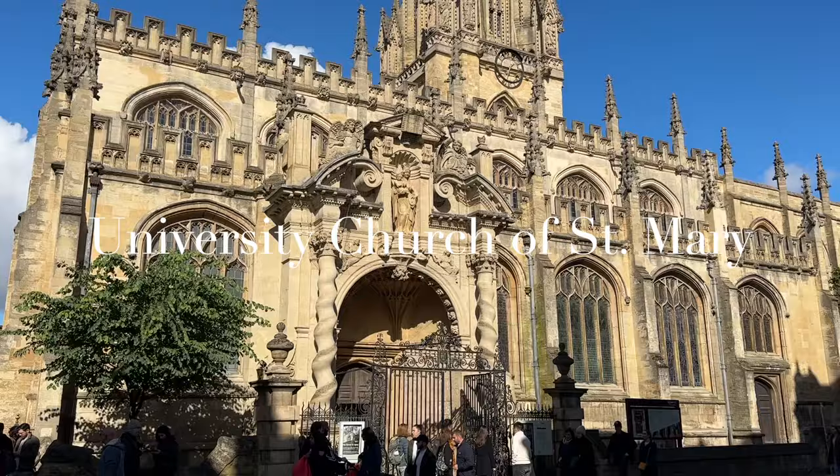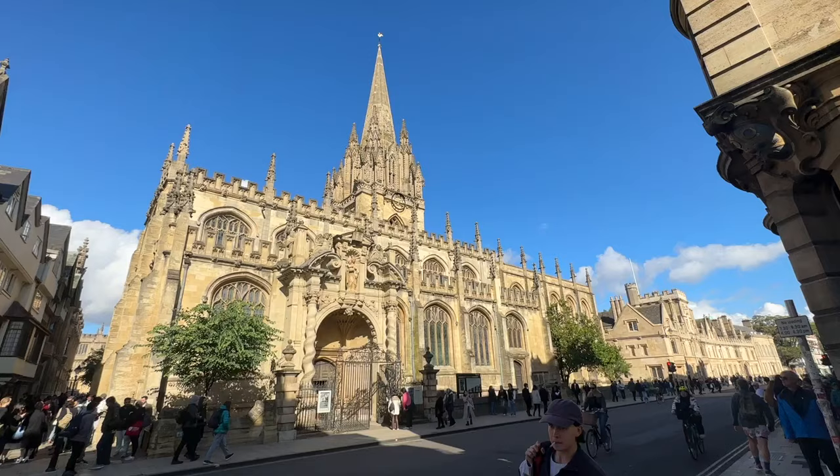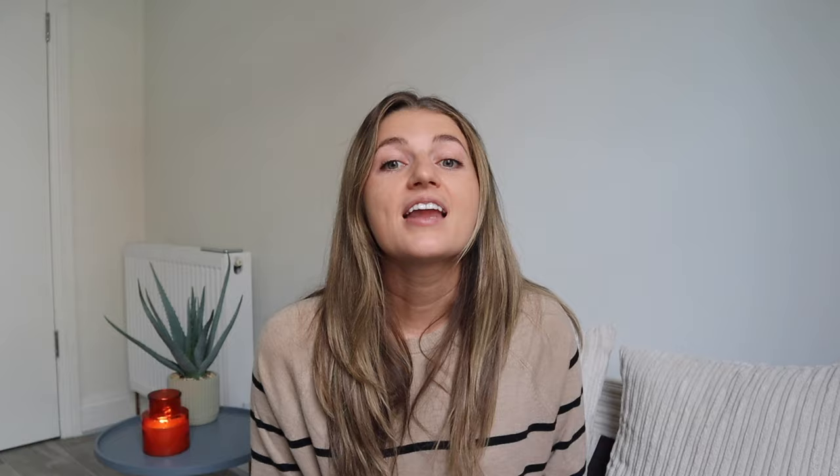Next up is the University Church of St. Mary. Its exterior is a beautiful gothic stone, like all the colleges, but it's accentuated by its tallest feature — the tower. The church is free to enter, but the tower costs five pounds to go up.